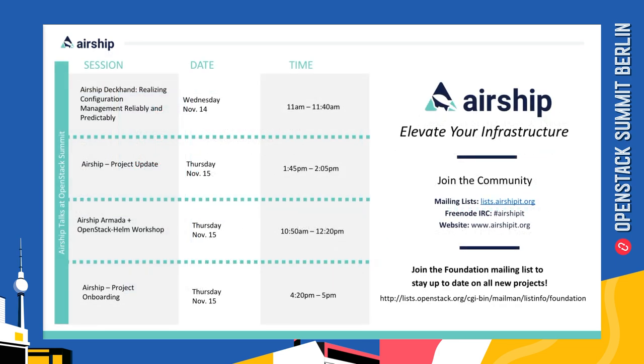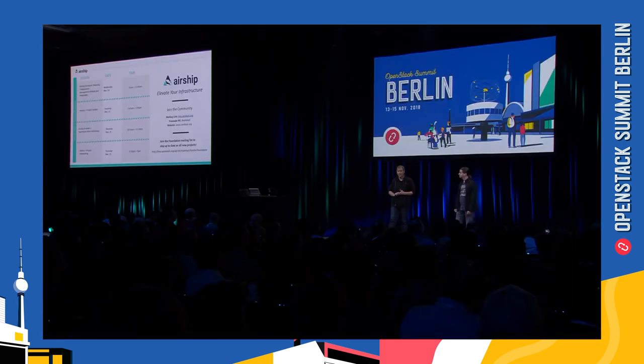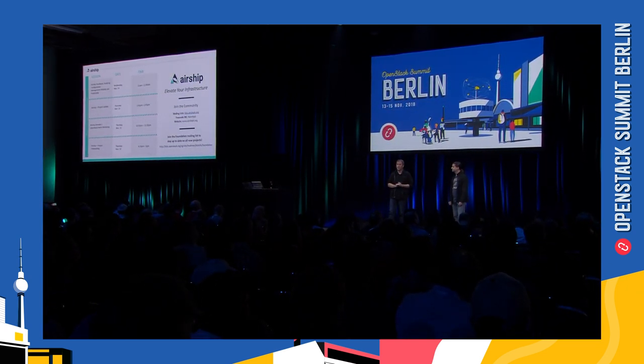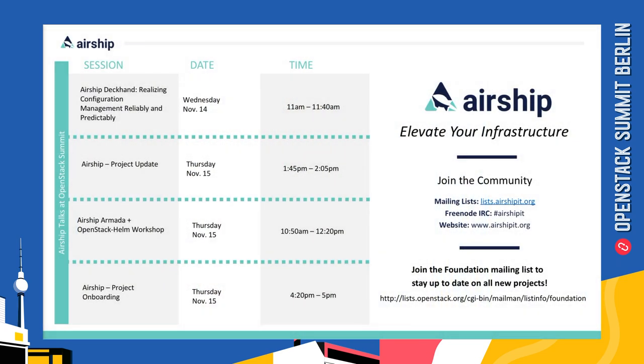Up on the screen we've got some great sessions, workshops, and forums that all relate to Airship at the summit this week. If you want to learn more about the project, we invite you to attend these and ask us questions about how Airship could help your organization. Please join our mailing list, visit airshipit.org, and enjoy the rest of the summit.